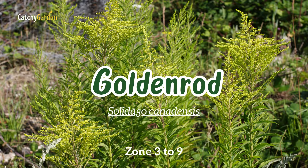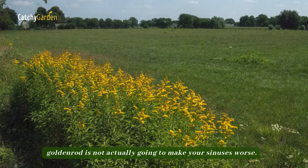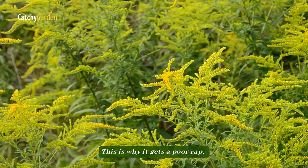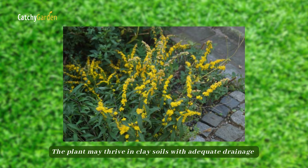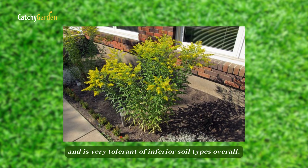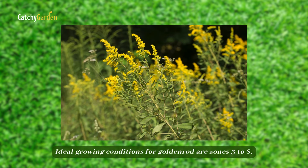Number five: goldenrod. Although it is sometimes mistaken for the allergenic ragweed, goldenrod is not actually going to make your sinuses worse — this is why it gets a poor rap. The plant may thrive in clay soils with adequate drainage and is very tolerant of inferior soil types overall. Ideal growing conditions for goldenrod are zones three to eight.